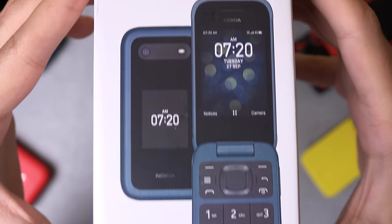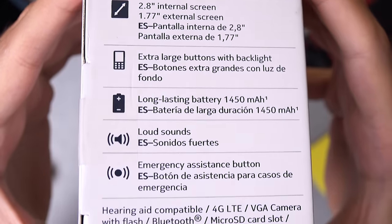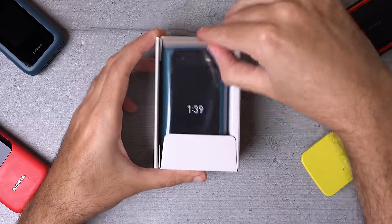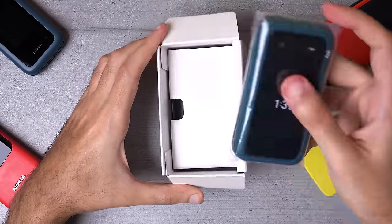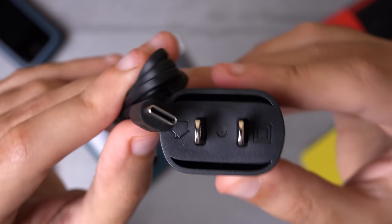Let's start with the unboxing experience so that by the end of this video you'll know if this phone is for you or not. The box is fairly simple and unimaginative. Inside you've got the handset itself, which comes in either blue or red, product and safety booklets, and the wall charger, which actually uses USB-C.